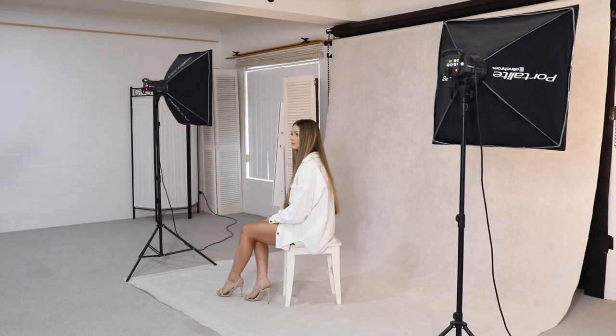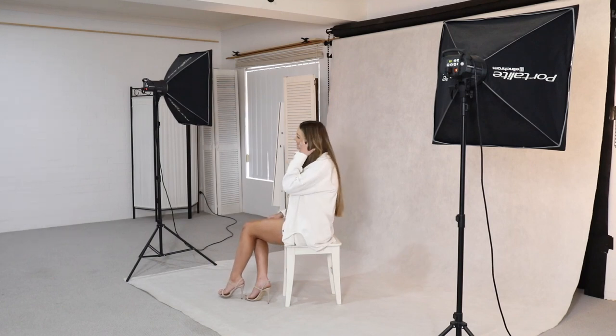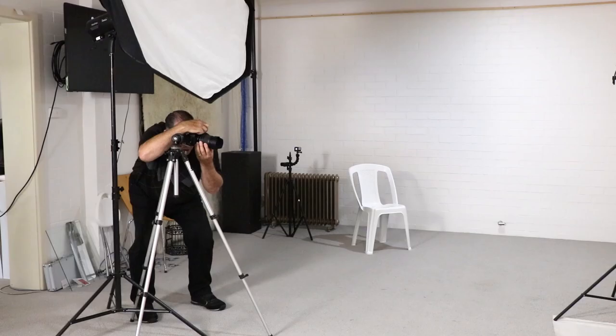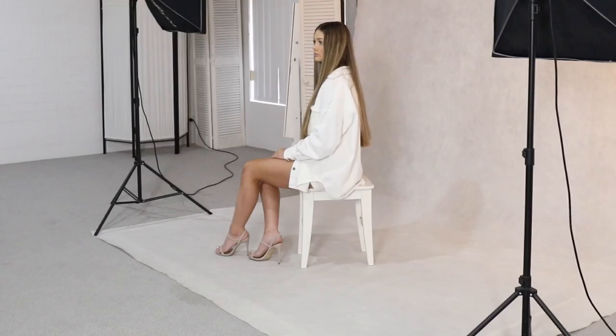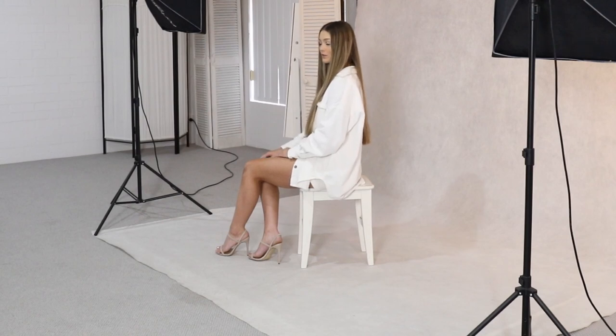We're ready to go — Cassidy's sitting patiently. I'm going to do a test shot here. That looks great. What I'm aiming for is detail in the whites in Cassidy's clothing. I want to get that plain white background, but if I over-light Cassidy I'm going to lose detail in her clothing. So I want to keep the integrity of the fabric and the pattern of the clothing without over-lighting it.